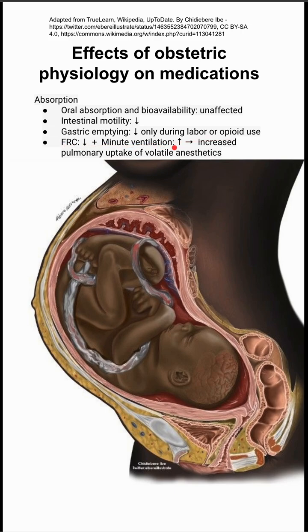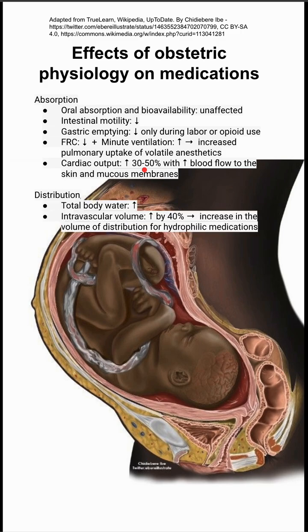Pregnant people have decreased FRC and increased minute ventilation, which leads to increased pulmonary uptake of volatile anesthetics. Cardiac output is increased by 30 to 50 percent, and they have increased blood flow to the skin and mucous membranes. The total body water is increased, and the intravascular volume is increased by about 40 percent.